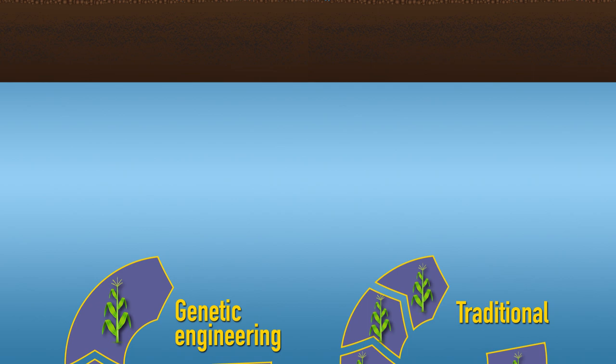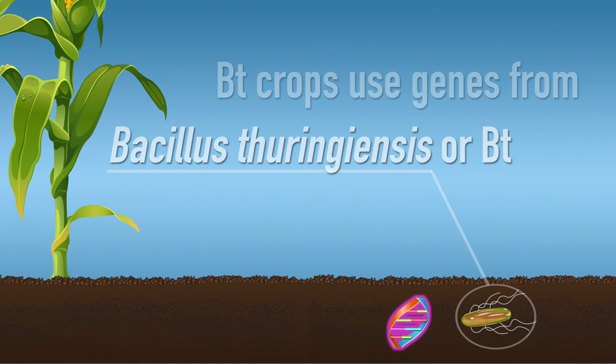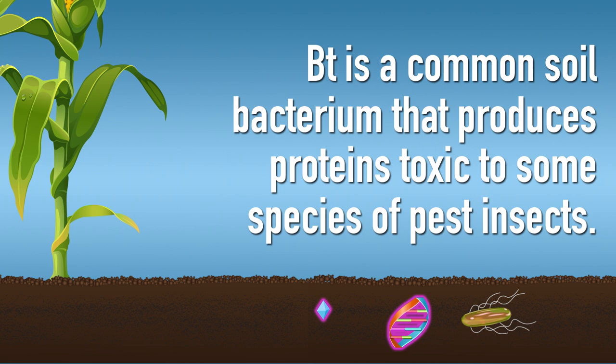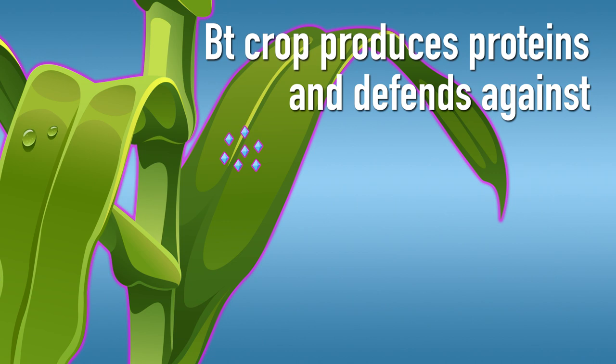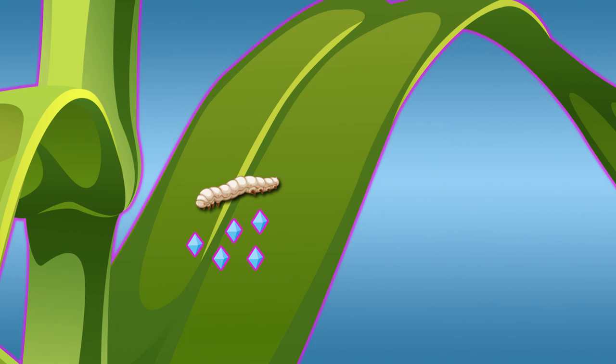BT crops were created by using genes from Bacillus thuringiensis, or BT, which is a common soil bacterium that produces proteins that are toxic to some species of pest insects. The genes that produce these proteins were inserted into the DNA of the crop. As a result, the BT crop produces these proteins and defends itself against specific pests.